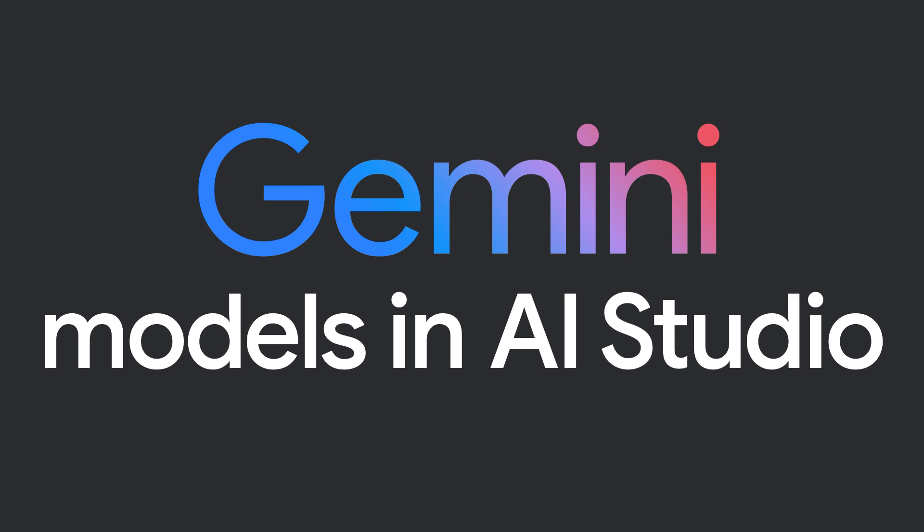In today's keynote, we're very excited to demonstrate how you can benefit from all of these innovations. We are going to show developers how they can build things, including agents, with Google Cloud and Gemini. And you can all try out our latest models, including Gemini 2.5 Pro in AI Studio. So let's see this in action.